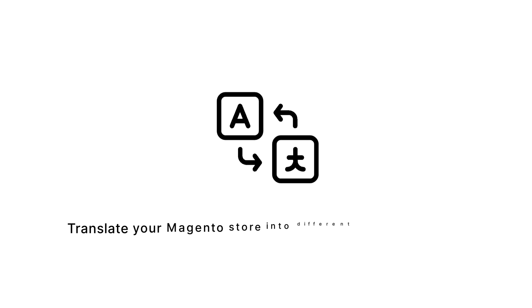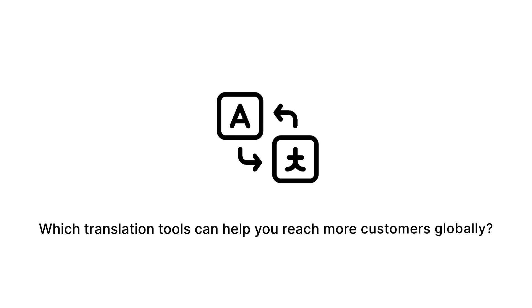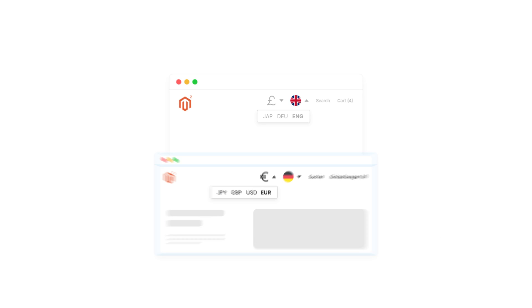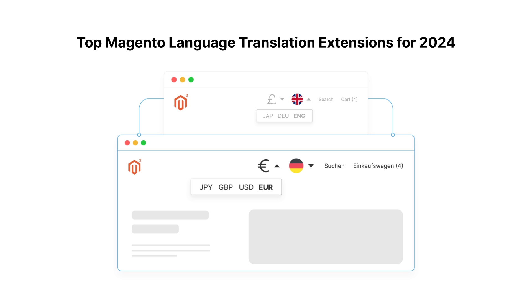Are you looking for a way to translate your Magento store into different languages easily? Which translation tools can help you reach more customers globally? Stick around! We'll show you the top Magento language translation extensions for 2024 and how they can simplify your workflow.